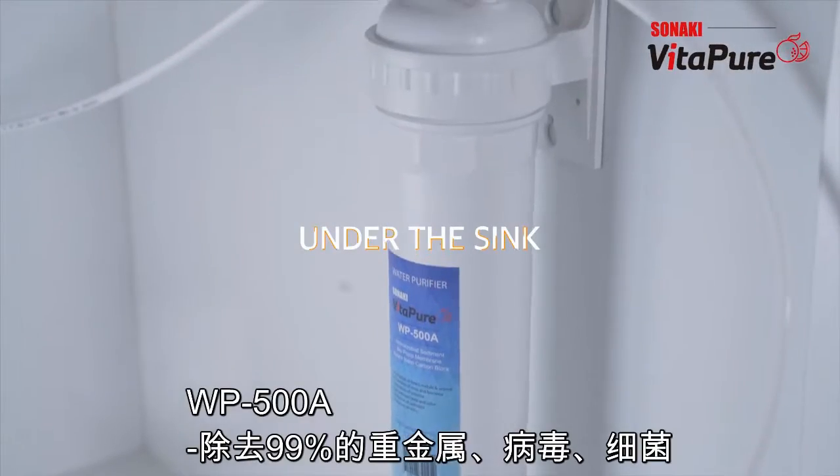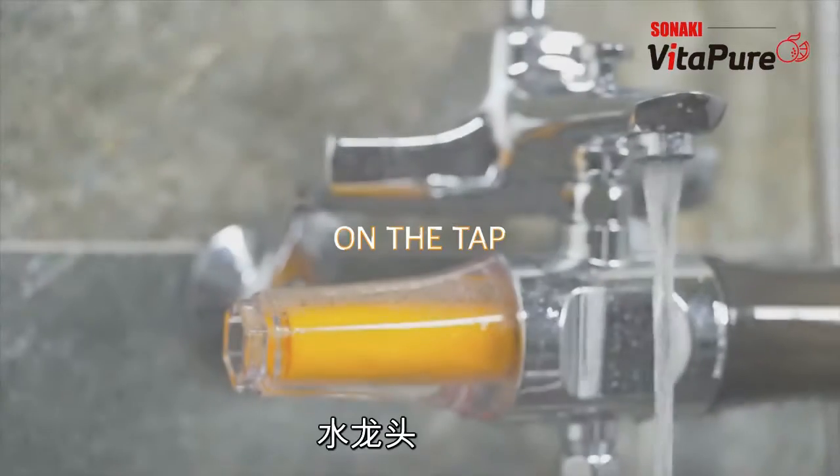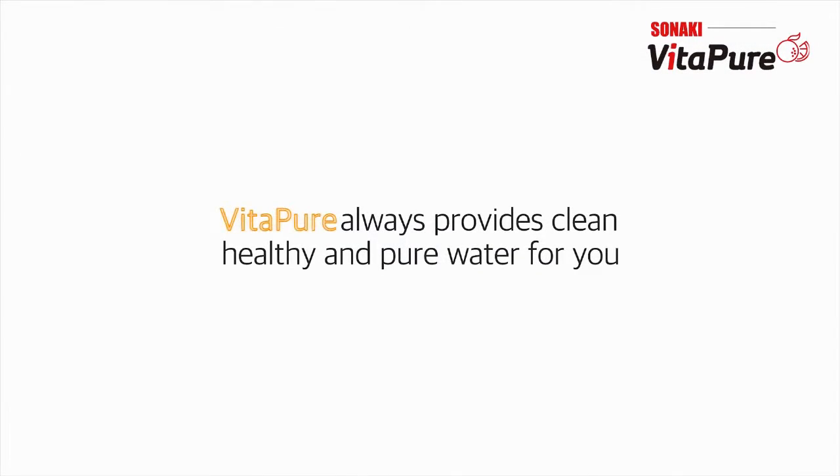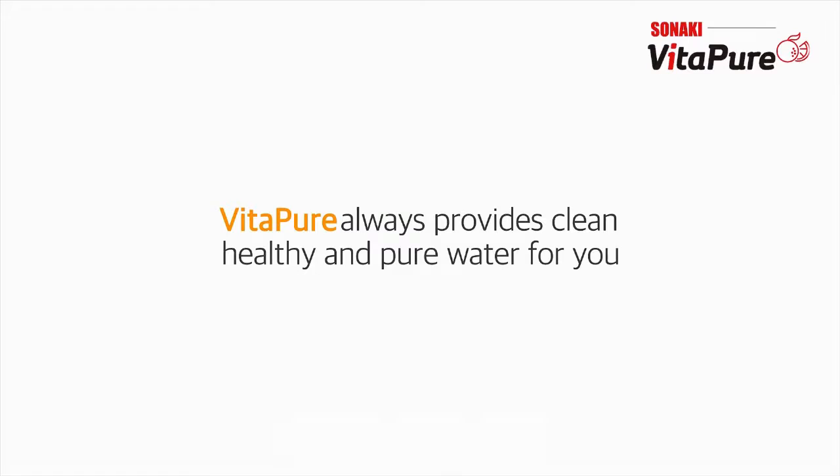Sonaki is the most versatile shower filter system that provides softer and safer water for you. Water healthcare company — Sonaki, VitaPure.